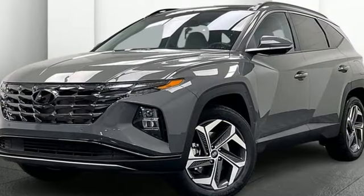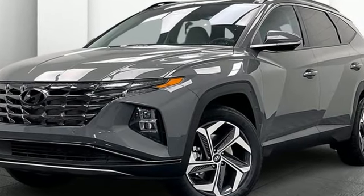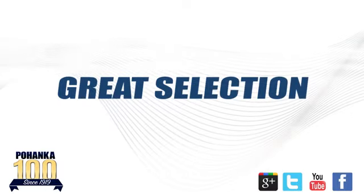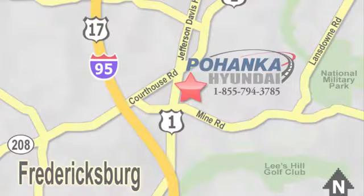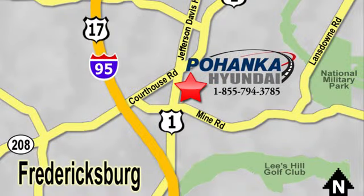If you've been waiting for the perfect time for a test drive, the time is now — experience it today. Great service, great selection, and low prices — that's why Pohanka Hyundai of Fredericksburg is a great place to buy a car. Visit today, located on Route 1 in Fredericksburg, Virginia.